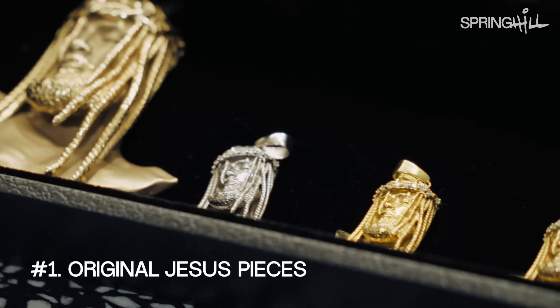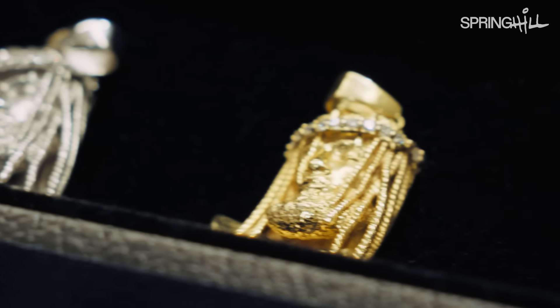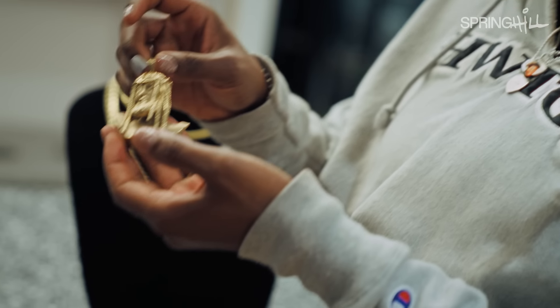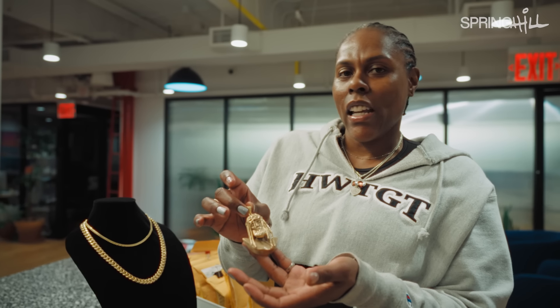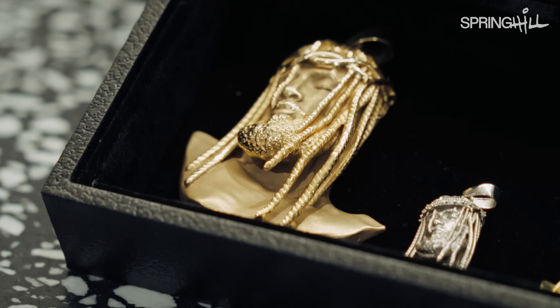Some of my favorite pieces are my original Jesus piece. This is the mini Jesus piece with the diamond crown. And then this is the big guy, the original. It's like 64 grams, I want to say. This idea came from a client who commissioned it. He actually didn't end up buying a Jesus piece, but I went through and made it anyway, so it belongs to me.